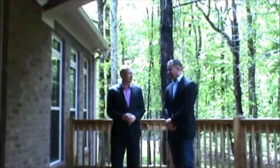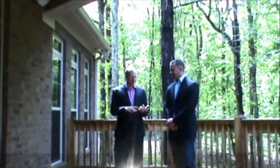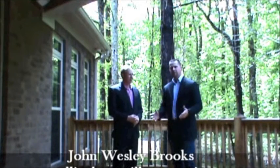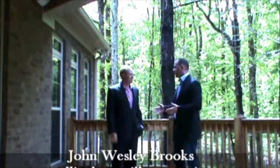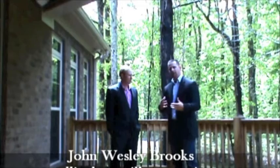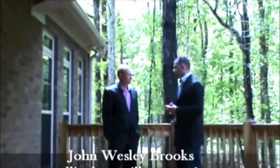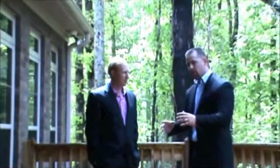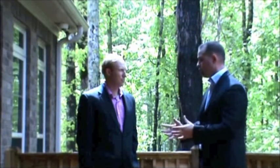Well here we are on this gorgeous back deck. Walk us through a little bit about just the outdoor package and everything that comes included. Yeah, the landscape package here is put on by Live Oak Landscaping, which works hand-in-hand with Woodland Homes. About halfway through the build, the customers will get a phone call from Live Oak and they'll set up a meeting to come out to the home site and go over what we have basically custom drawn for that individual home site.